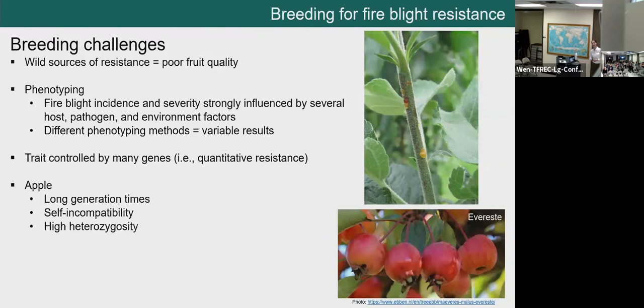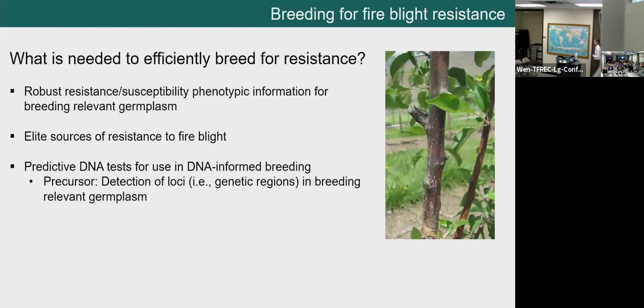So what do we need to breed efficiently for fire blight resistance? First, robust phenotypic information — we need to know what's resistant and what's susceptible to make decisions when choosing parents. Second, elite sources of resistance: individuals with not only resistance but also higher fruit quality, so we can more quickly reach a final variety. Third, we would greatly benefit from predictive DNA tests for DNA-informed breeding. But before we can develop DNA tests, we first have to know what loci or genetic regions are associated with this trait.